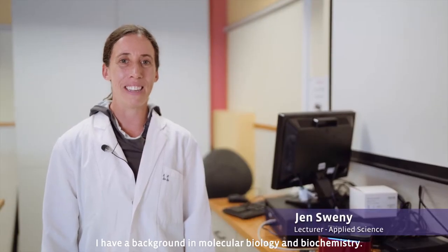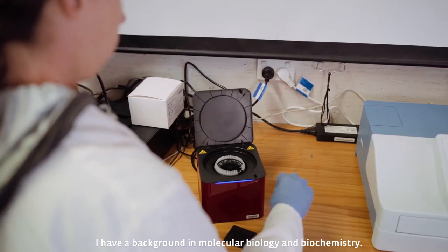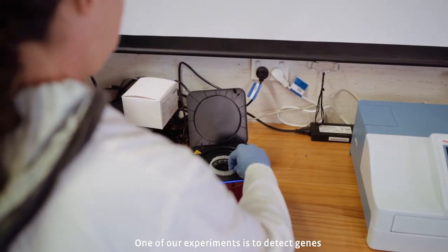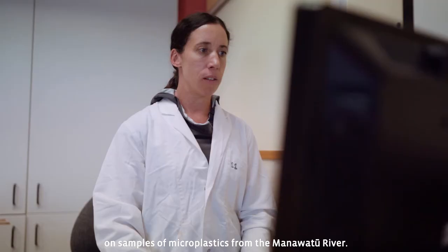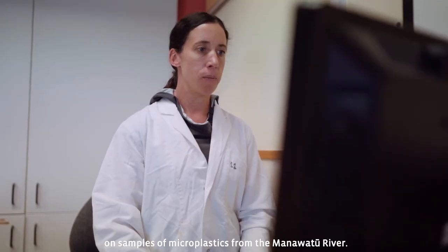Hi, my name is Jen. I have a background in molecular biology and biochemistry. One of our experiments is to detect genes that are responsible for antibiotic resistance on samples of microplastics from the Manawatu River.